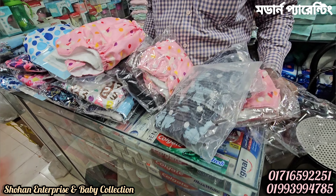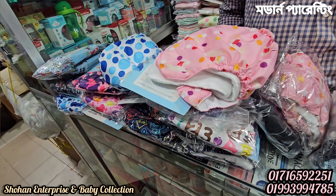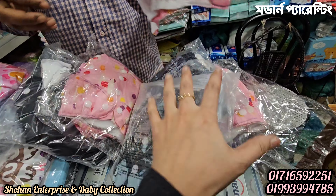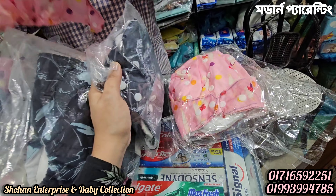This shop diaper is a reasonable price, but the washable diaper is very good. This is a good price for the washable diaper.